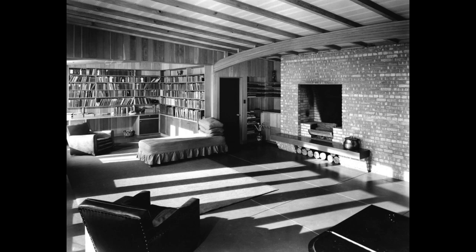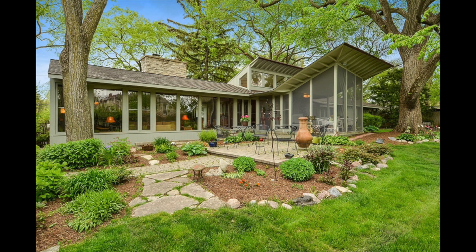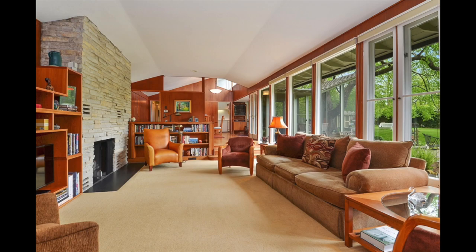Architect George F. Keck was a pioneering designer of passive solar houses in the 1930s and 40s. In 1940 he designed a passive solar home for real estate developer Howard Sloan in Glenview, Illinois. The Sloan House was called a Solar House by the Chicago Tribune — the first modern use of that term. Sloan then built a number of passive solar houses, and his publicity efforts contributed to a significant solar house movement in the 1940s.